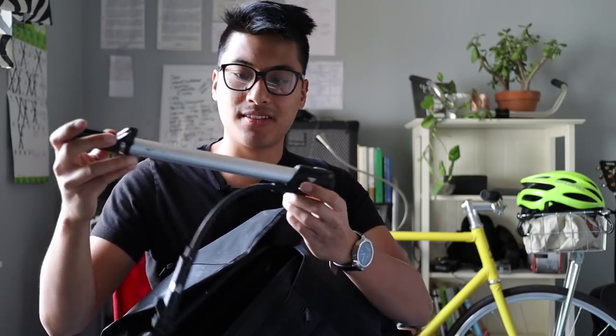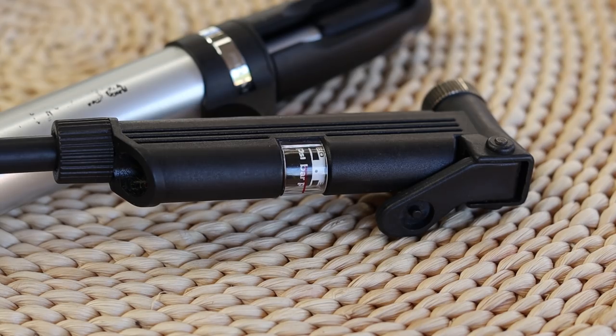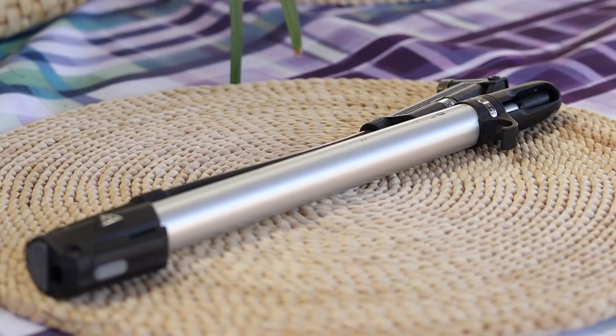For the next bike item, I have this Topeak Road Morph G. This little pump is pretty insane — I used this thing in Taiwan and it just replaced a floor pump. It can get up to 100-plus PSI pretty easily, and I know that because it has a nifty little gauge on it. It also has a nice handle that folds out along with an admittedly flimsy foot. But this thing is the ultimate pump if you don't want to buy CO2 cartridges but still want something for the road. If you're on a super tight budget, I'd recommend just getting this because it can replace a floor pump — it's not ideal, but it functions as a portable pump and can still get you to 100-plus PSI.